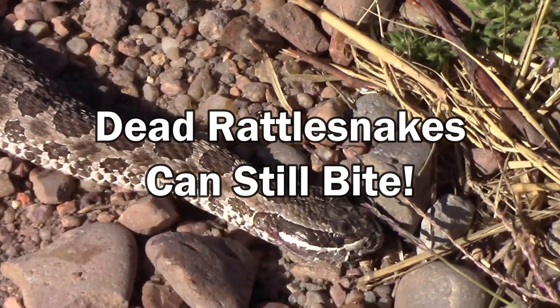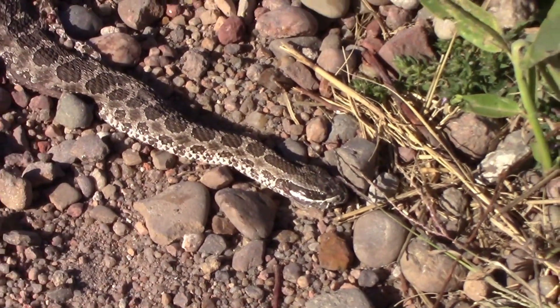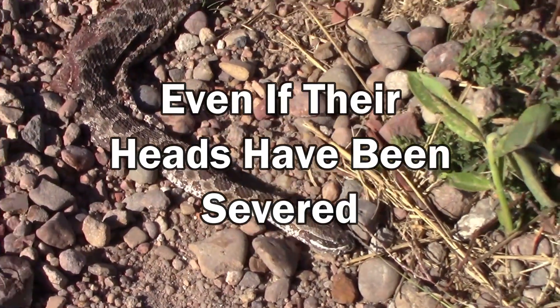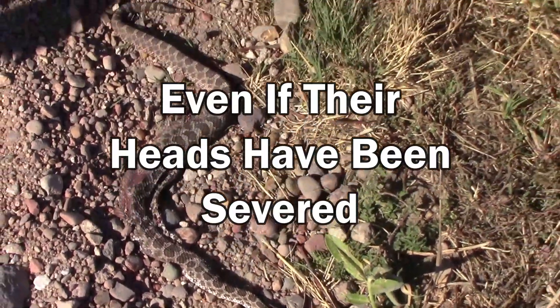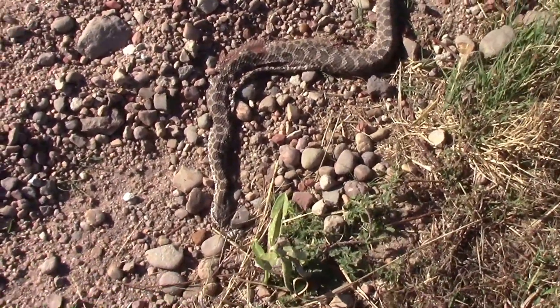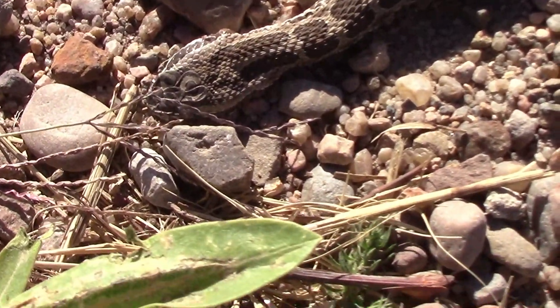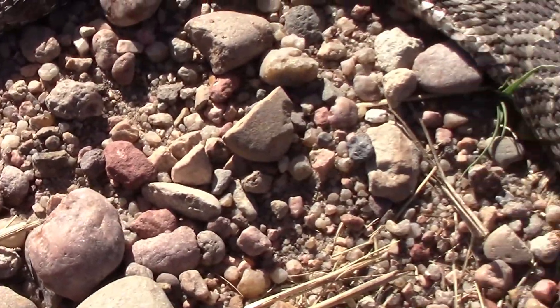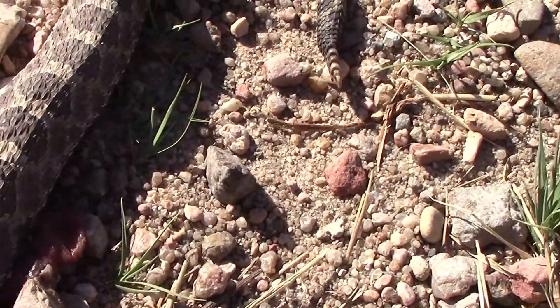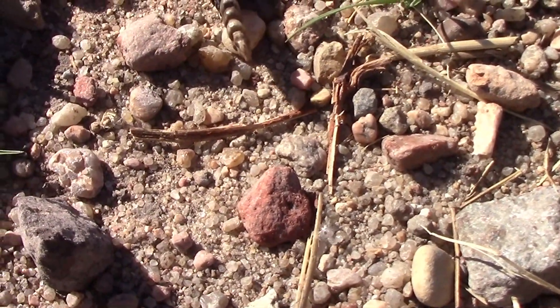We were out one day and saw this massasauga rattlesnake that had been run over probably just a couple hours before we got there. I've read that rattlesnakes have a reflexive bite response that allows them to bite even after they're dead, but I'd never heard anything about a rattlesnake's rattle moving after it's dead — but as you can see here, this one's rattle is definitely moving.